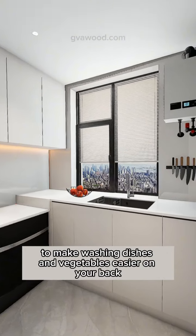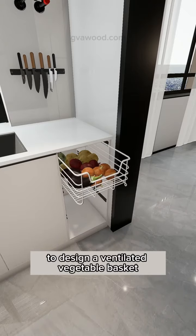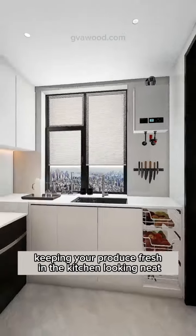Raise the sink area to make washing dishes and vegetables easier on your back. Also, leave the corner-based cabinet open to design a ventilated vegetable basket, keeping your produce fresh and the kitchen looking neat.